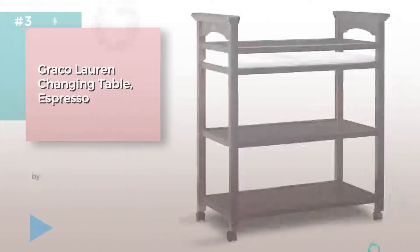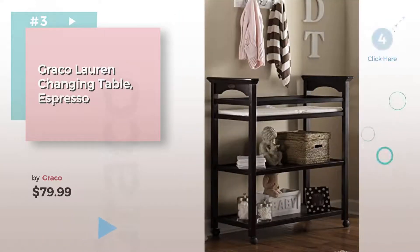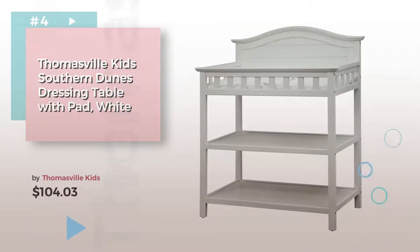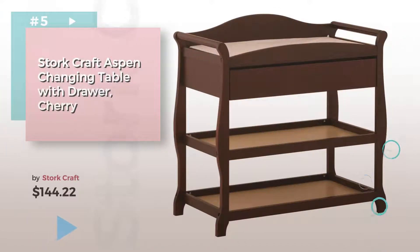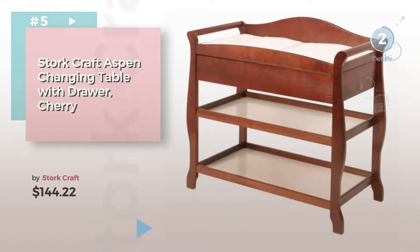Item number 2 by Graco — choose the best baby furniture for your baby, click the circle for more info. Item number 5 by Stork Craft. Find these baby changing and dressing items at up to 70% off by clicking the info circle.